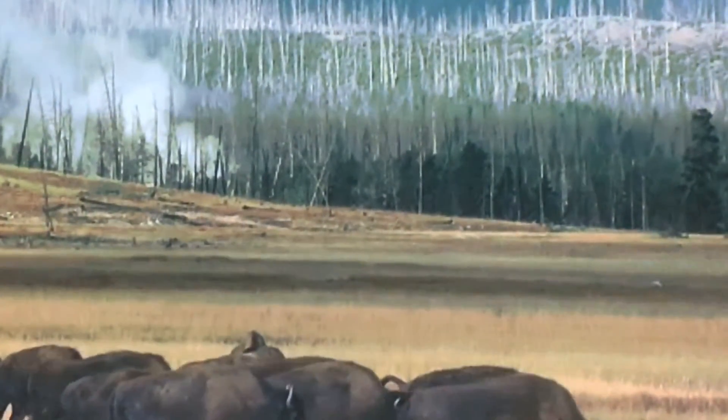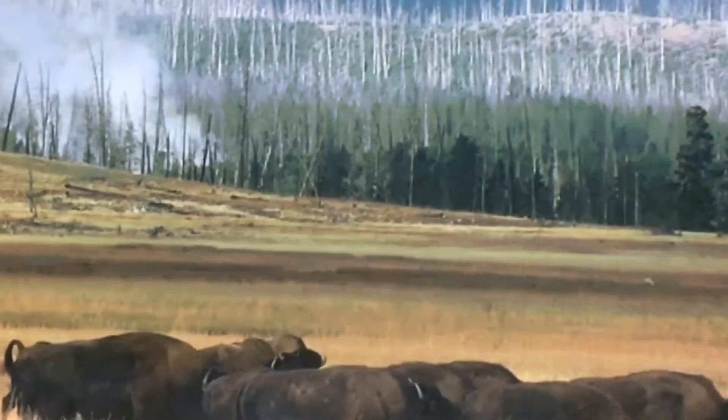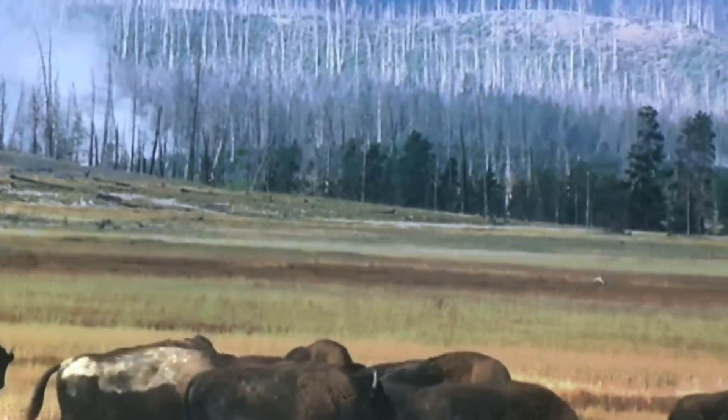Though the bison's ancestors roamed the continent alongside saber-toothed tigers and woolly mammoths, they could not protect themselves from the expansion that nearly wiped them out in the late 1800s as the national population moved west.